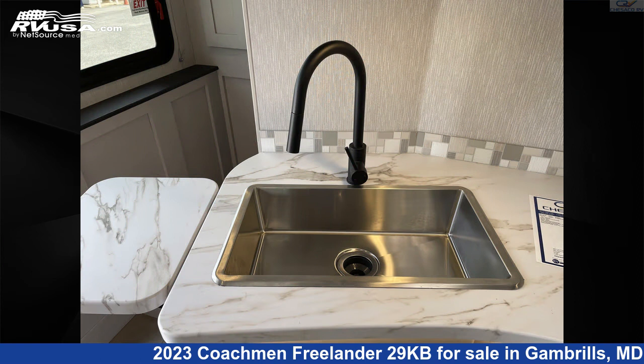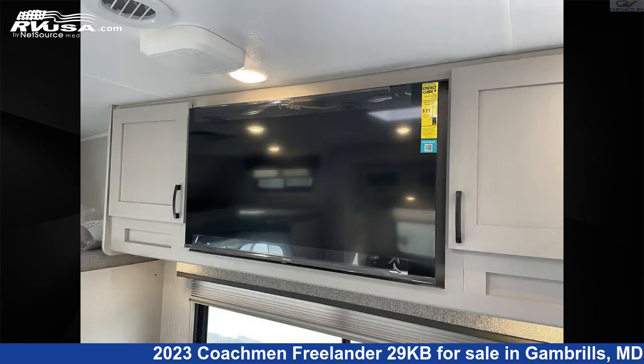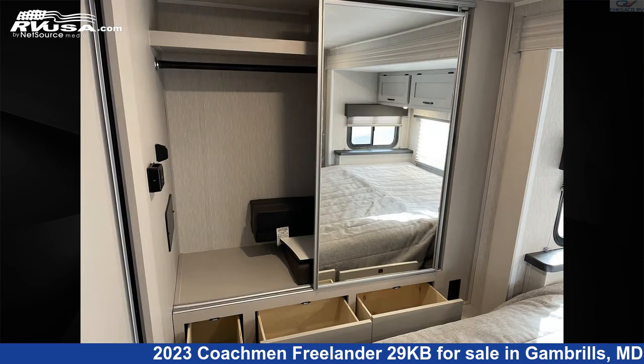Features include: Stove Top Burner, Microwave, Water Heater, Awning, CO Detector, TV, LP Detector, Auxiliary Battery, Refrigerator, Skylight, and 48-gallons freshwater capacity.